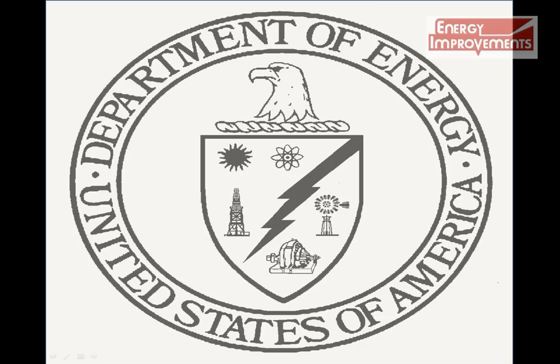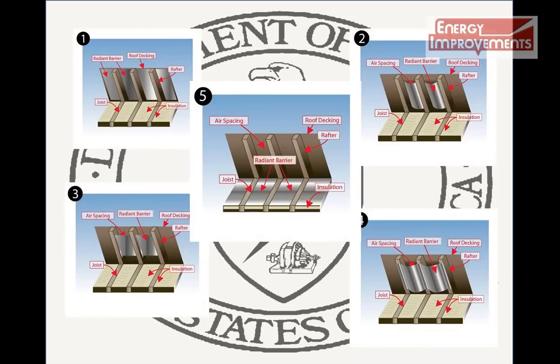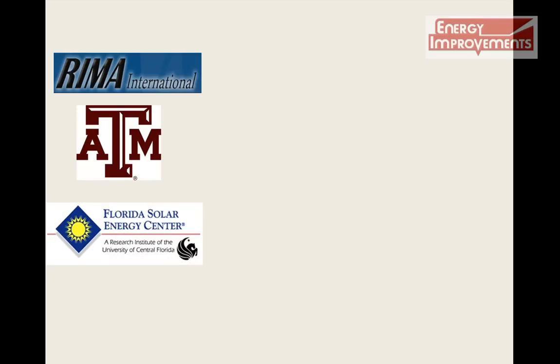The Department of Energy recognizes five different installation applications. What application will give you the biggest savings? The Reflective Insulation Manufacturers Association teamed up with a prestigious scientist at the Florida Solar Energy Center and Texas A&M to discover the optimal installation method.